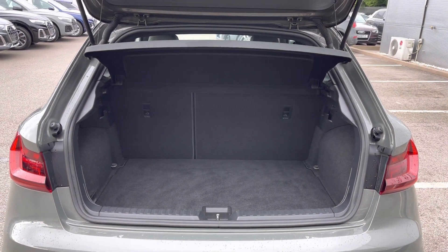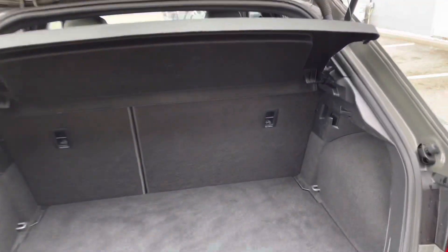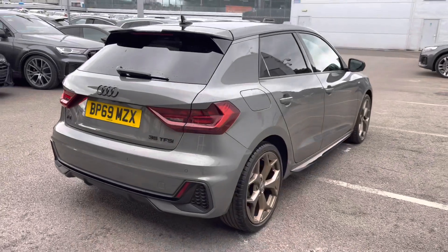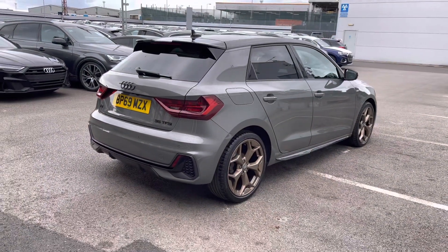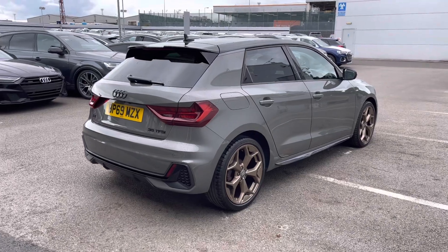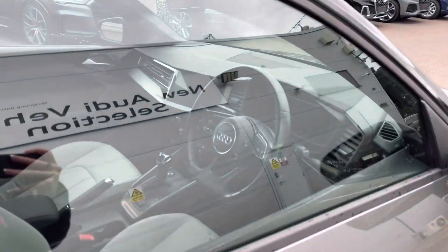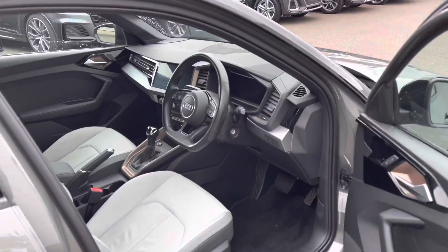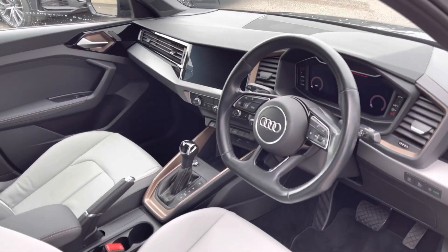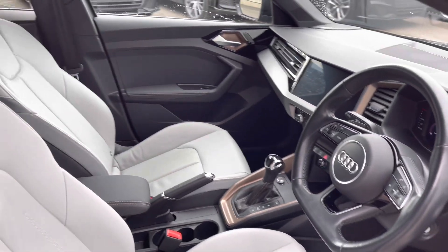The rear seats also fold in a 60/40 configuration should you require room for larger items. This vehicle also comes with an additional space-saving spare wheel and a tool kit with the jack. We have full Audi service history, and the vehicle will come with two keys. Towards the interior, another upgrade can be seen in the shape of the flat-bottomed 3-spoke leather multifunctional steering wheel.